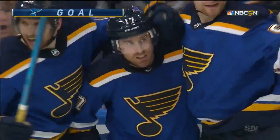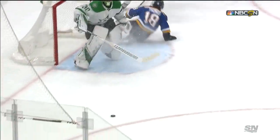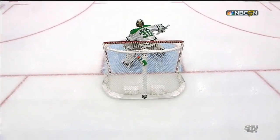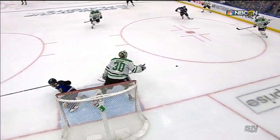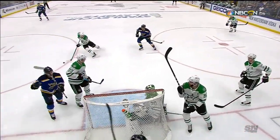Jaden Schwartz takes advantage of a giveaway by Bishop. Bishop — he's trying to be a third defenseman right here, but he mishandles the puck because of the pressure from Robert Thomas. And Jaden Schwartz, Johnny on the spot, will take it and stash it behind Ben Bishop — making it a one-goal game. Watch how quick Jaden Schwartz is — he puts that one up and over.